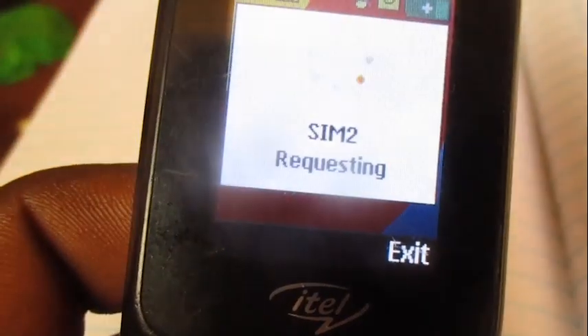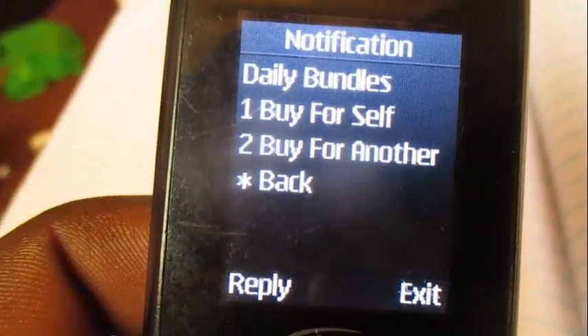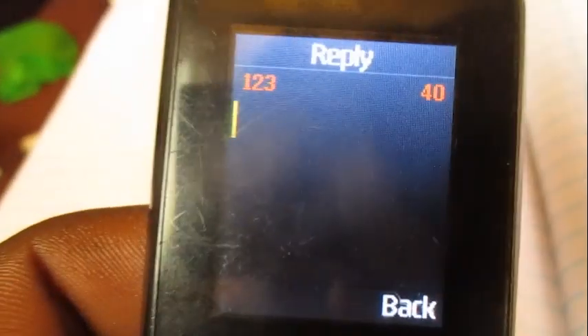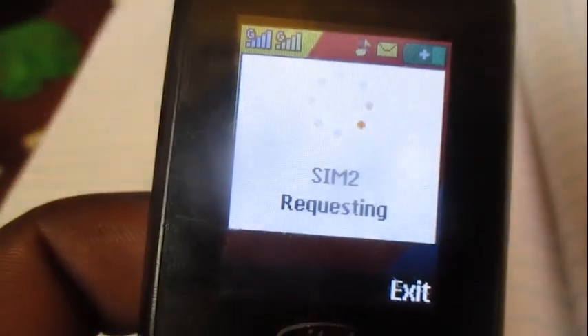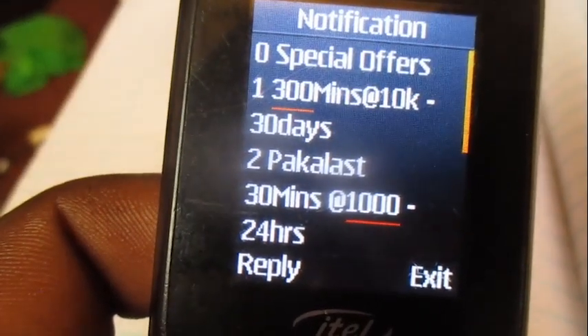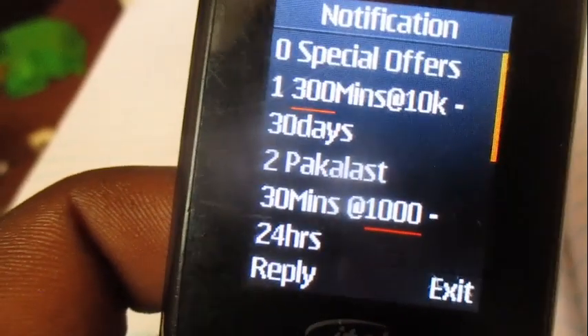From the voice bundles menu, choose option number two which is Daily. Then choose option number one which is Buy for Self. To buy the Pakalast 30 minutes that costs 1000 shillings and is valid for 24 hours, choose option number two.